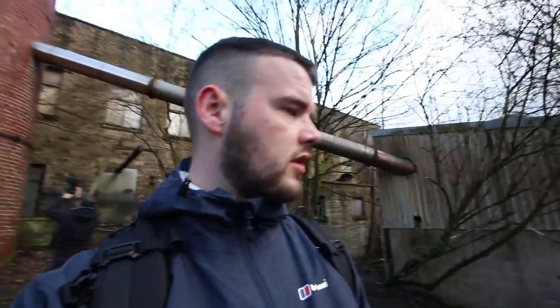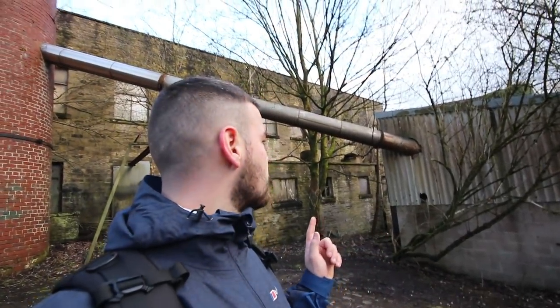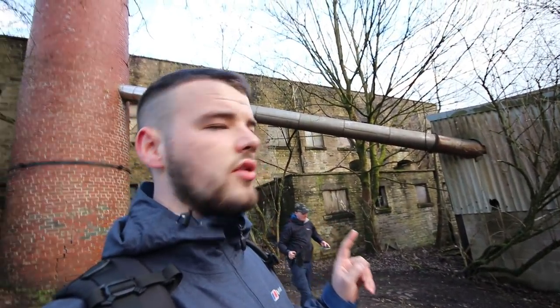So we walked as far as we could along that dirt track. We've come to a chimney which has been banded, apparently to hold it together. And then there is an old mill behind us as well. Looks good that chimney in the background, doesn't it?